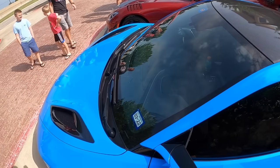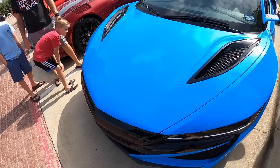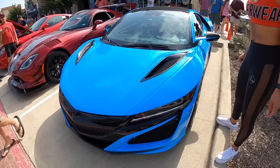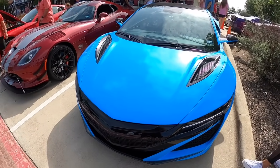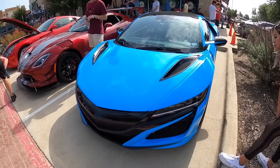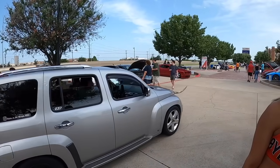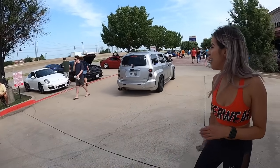This is a newer NSX. If you guys don't already know, it's a hybrid. I don't know exactly how much horsepower it makes, but I know it's pretty quick. For some reason these really didn't do too well as far as sales go. The price tag is kind of what killed it — I think they priced it over $200,000, and most people aren't willing to pay that for an Acura. But still a nice car. And look at those longhorn decorations — we're in Texas.